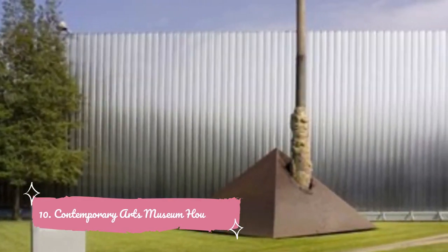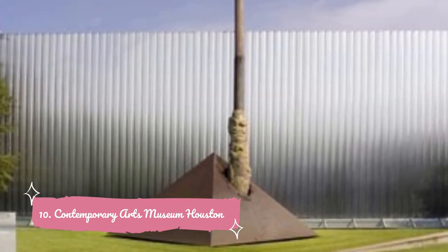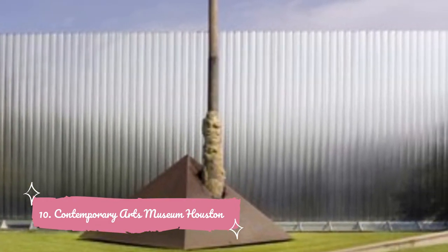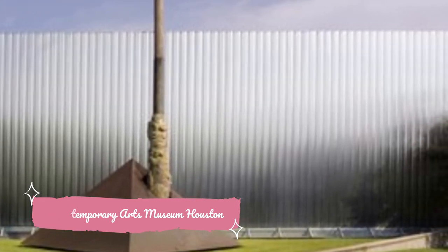Number ten: Contemporary Arts Museum Houston. One of a number of important cultural institutions in the heart of Houston's museum district, the Contemporary Arts Museum presents regional, national, and international art exhibits, and features emerging talents along with well-known contemporary artists.